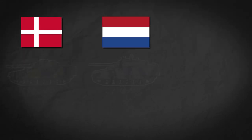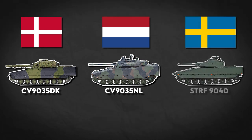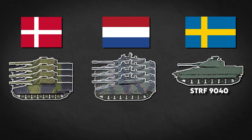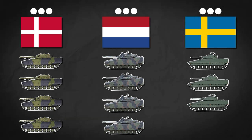First, the basics. Denmark and the Netherlands both operate variants of the CV-90-35, which is distinctive for its 35mm autocannon. Sweden, the originator of the platform, operates the CV-90-40 with a 40mm autocannon. The former two operate four-vehicle platoons, while Sweden, keeping with its Cold War practice, runs three-vehicle platoons.